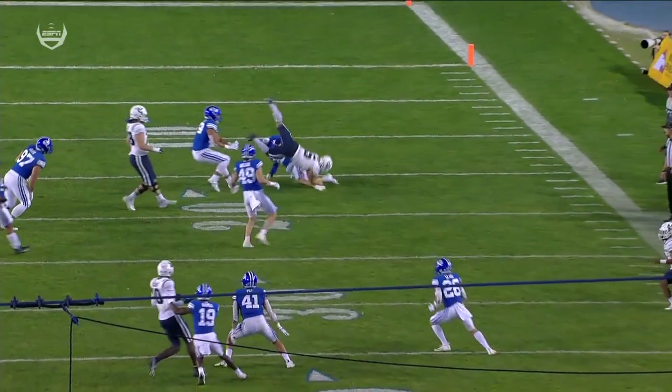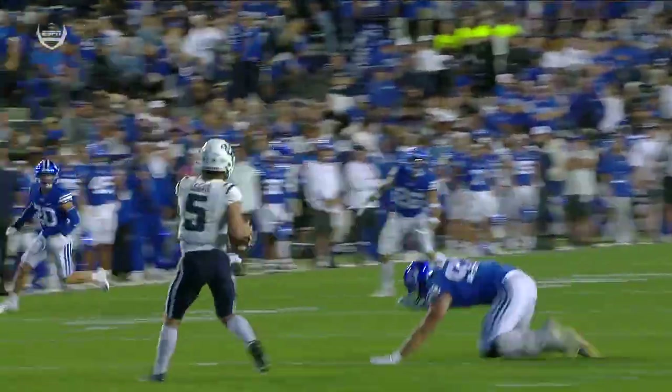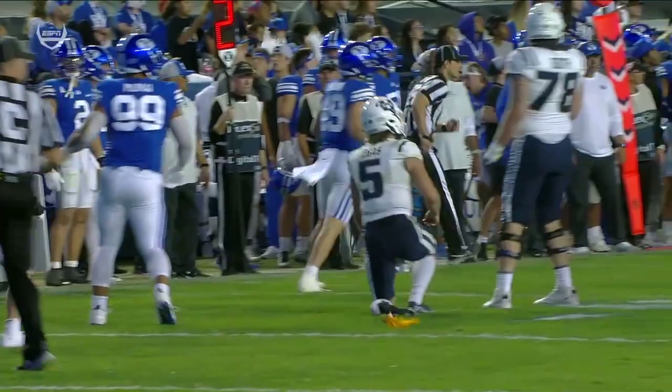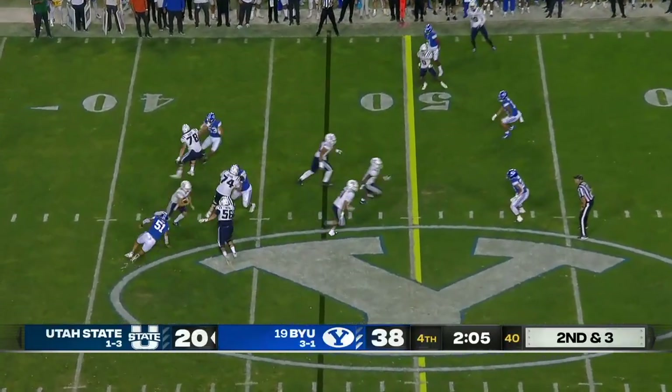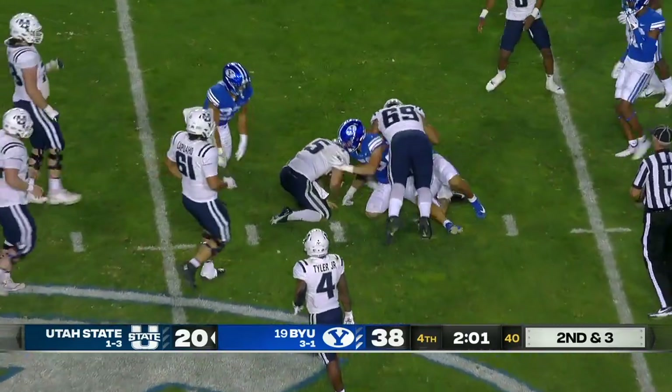Targeting penalties that have been called in this game — I promise you BYU defenders are very cognizant of that. You see he's purposely trying to go at thigh level, not trying to hit him in the knees, trying to hit him right above thigh level. It's tough. Safety is a priority right now in all of football, college especially.